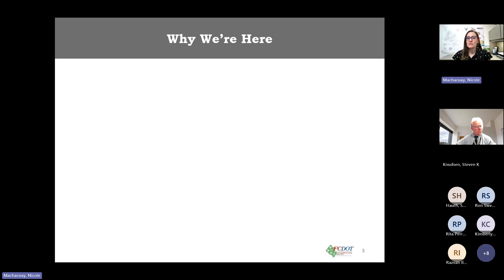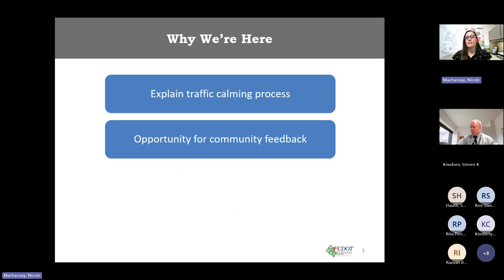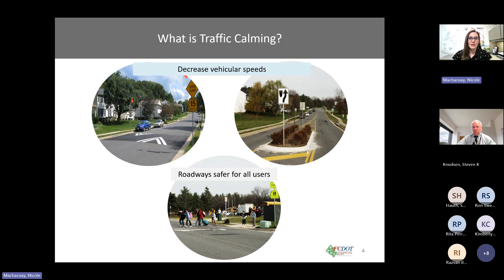We are here today to explain the traffic calming process, provide opportunity for feedback, and answer any questions you might have. So diving in — what is traffic calming? Traffic calming is the installation of physical devices to reduce vehicle speed. These devices can be either vertical or horizontal.